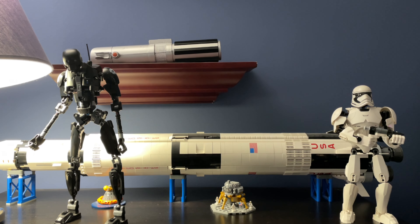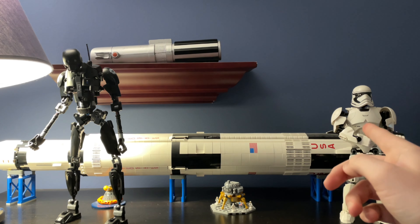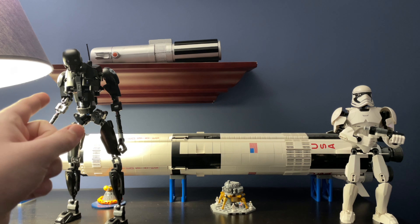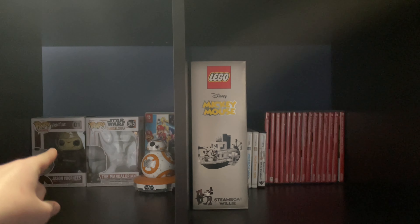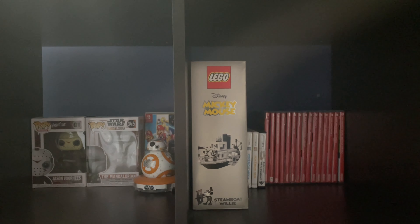You'll be seeing many other Lego things on this tour, including these Lego Star Wars buildables — this one is a First Order Stormtrooper and this one is K2SO from Rogue One. They still look cool. Moving on to the first shelf, there are some Funko Pops kept in the box: one of Jason Voorhees and one of the Mandalorian. I think they look better in the box anyway.